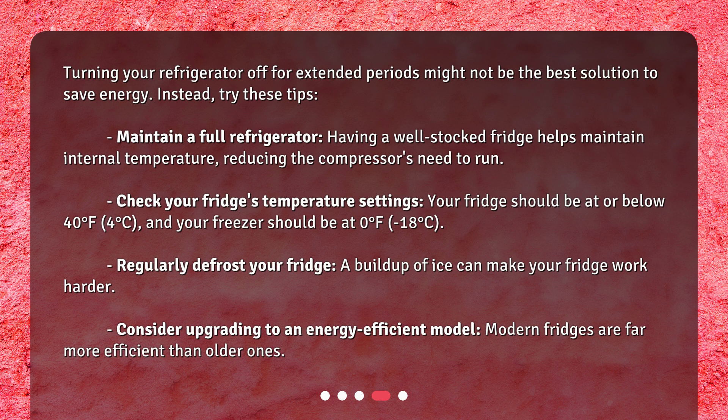Check your fridge's temperature settings. Your fridge should be at or below 40 degrees Fahrenheit (4 degrees Celsius), and your freezer should be at 0 degrees Fahrenheit (minus 18 degrees Celsius). Regularly defrost your fridge, as a buildup of ice can make your fridge work harder. Consider upgrading to an energy-efficient model — modern fridges are far more efficient than older ones.